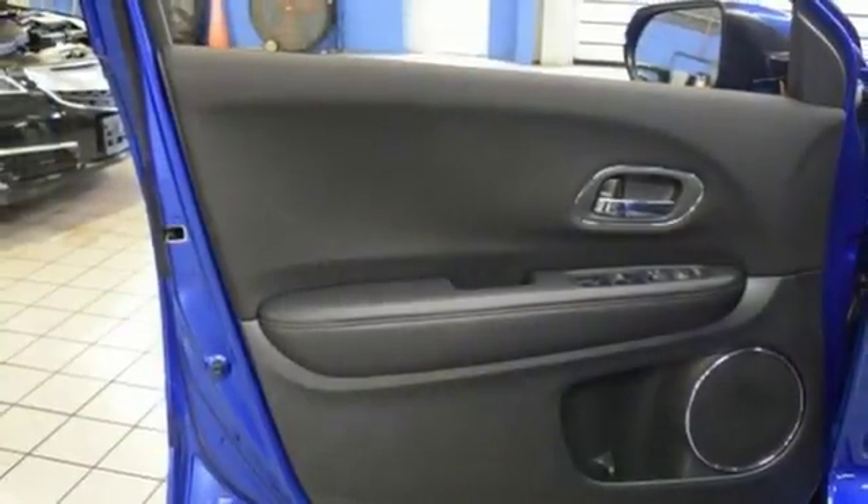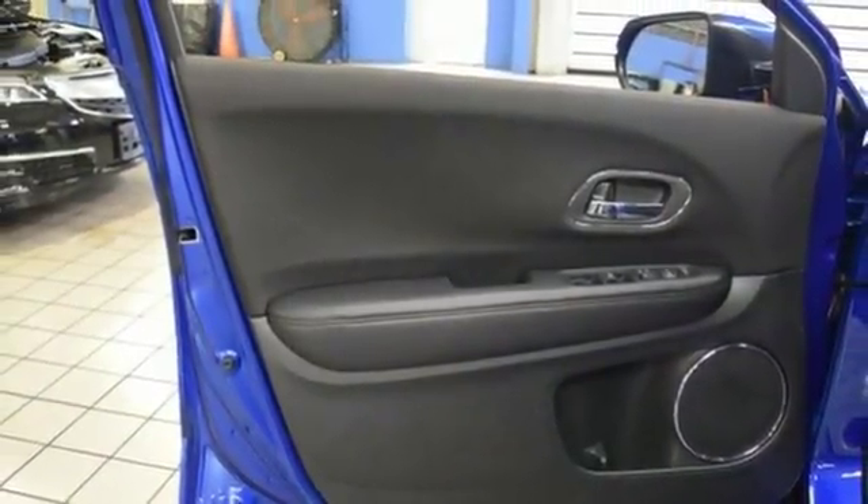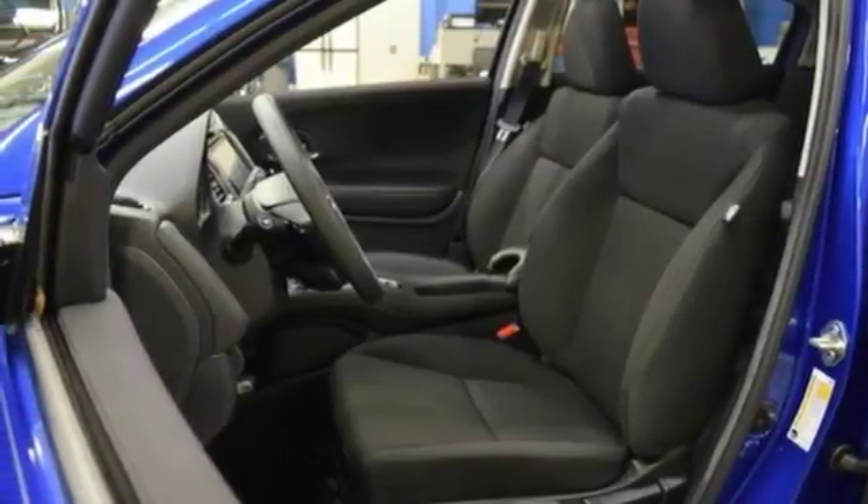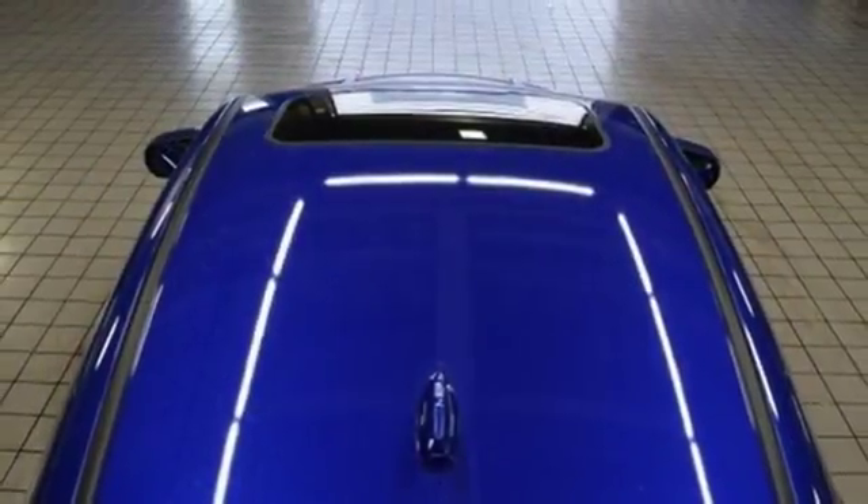Smart entry key, HondaLink external memory control, express open and closed sliding and tilting sunroof, Bluetooth hands-free link, and power heated mirrors.